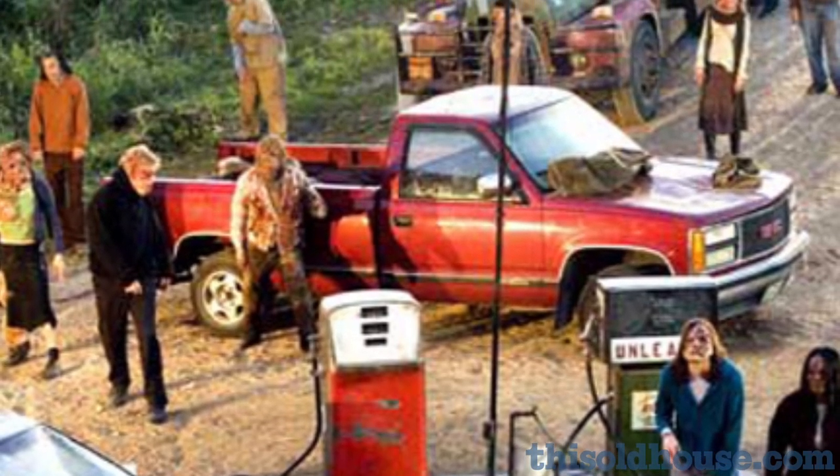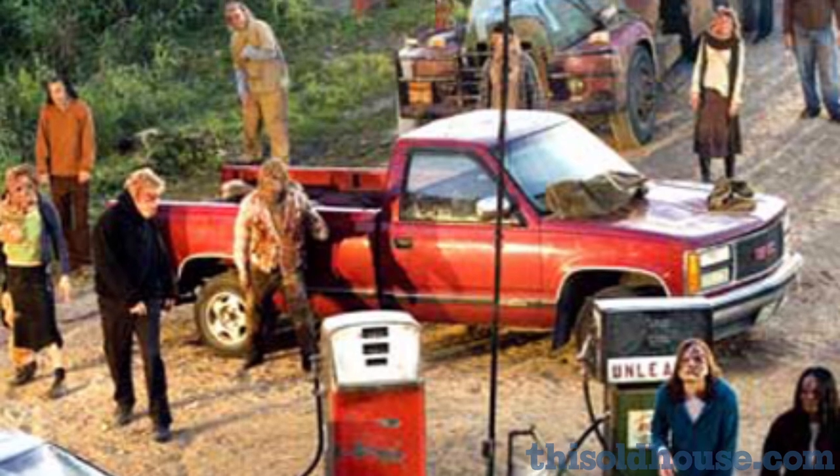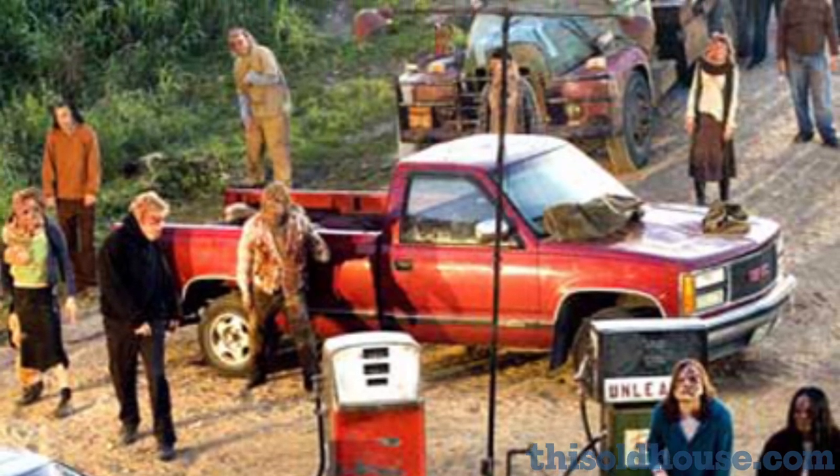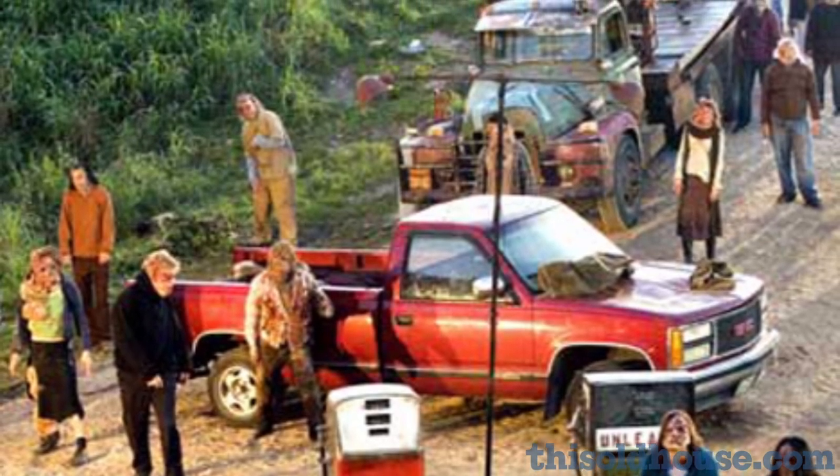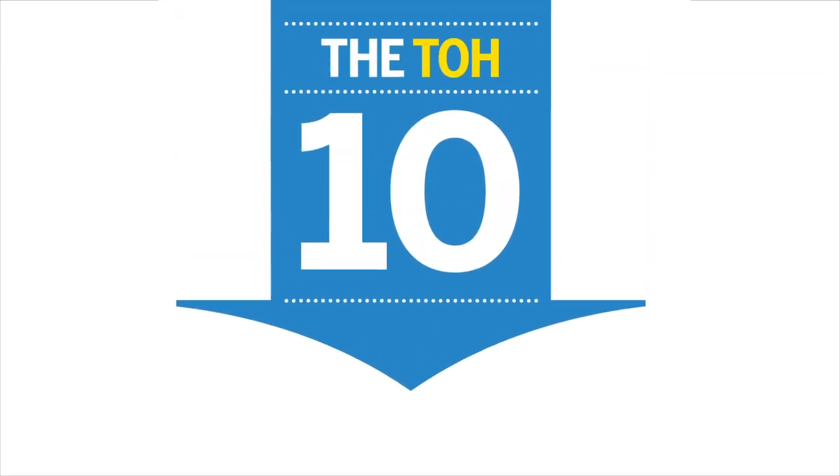Oh, and by the way, most of these ideas — except the killing — will help you get through any disaster, man-made or natural. All right, thank you very much.